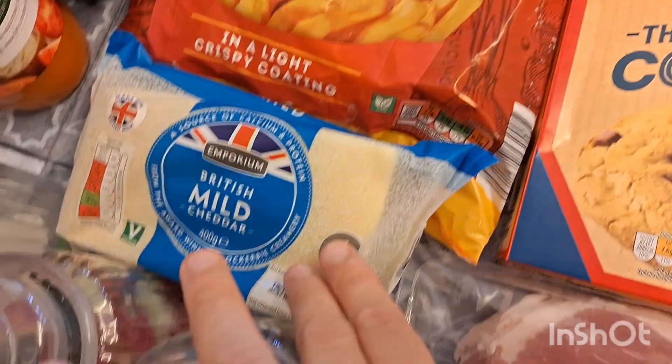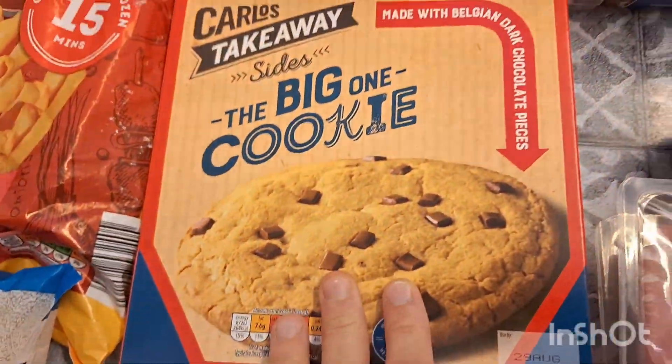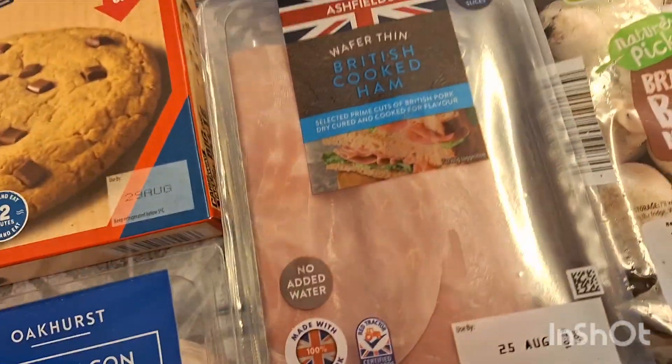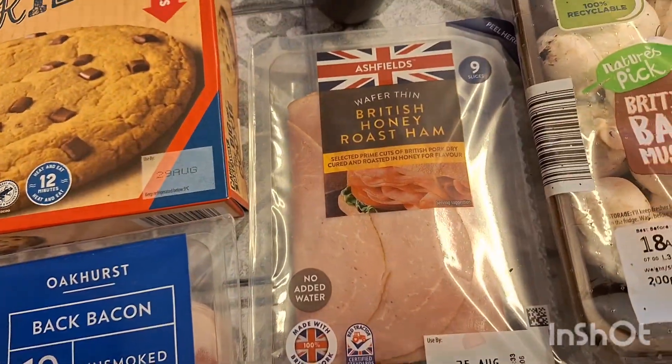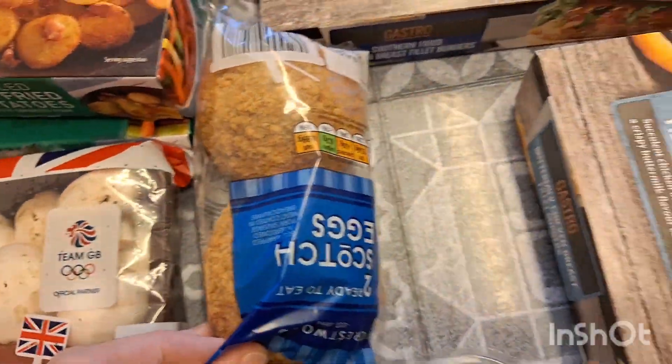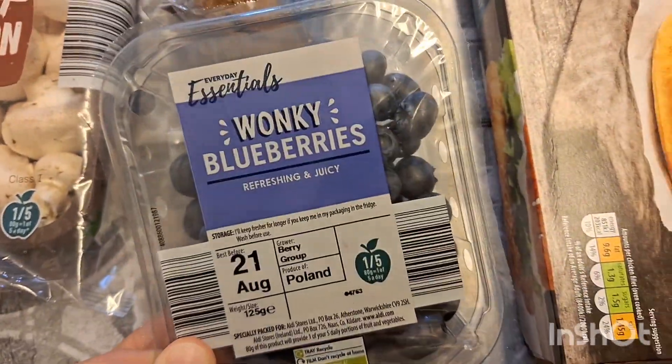Some french fries, some mild cheddar, one of these big cookies for pudding for the kids one evening, some bacon for breakfast, two lots of ham — one cooked, one roast honey — some mushrooms, some scotch eggs, some wonky blueberries.